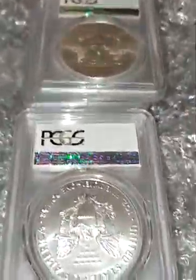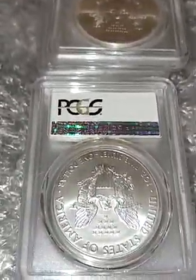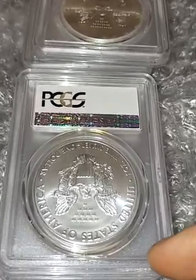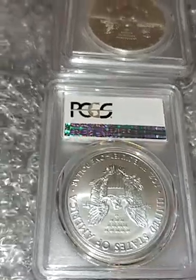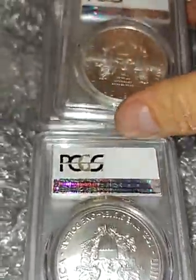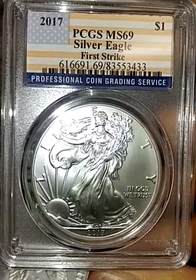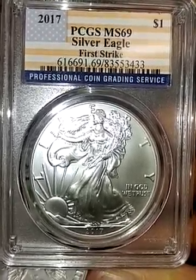These were auctions — I don't typically do buy-it-now on certified coins because, in my personal opinion, they're expensive and overinflated. So if I get lucky and win an auction, that's when I get them. And this one we have is an MS69 Silver Eagle.